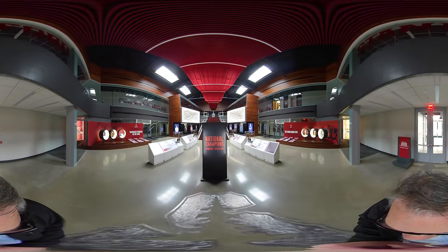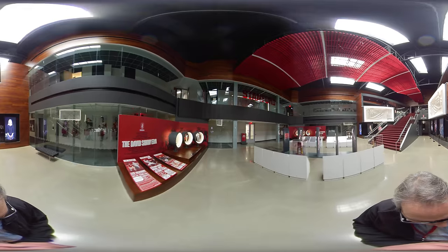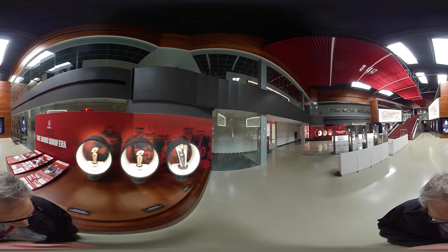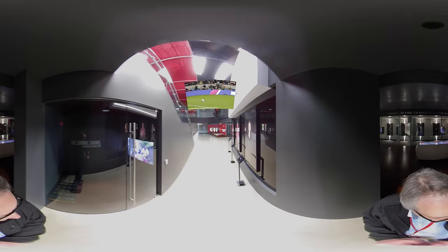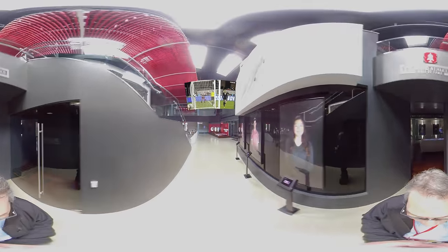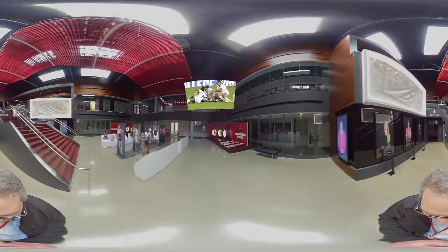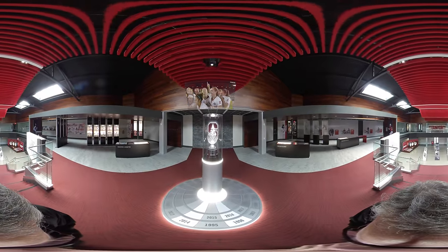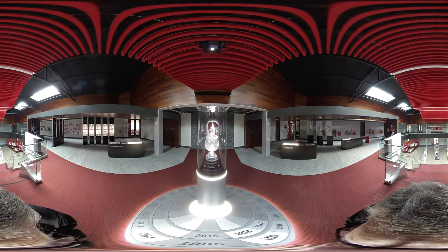Athletics is something that really sets Stanford apart from a lot of other universities that are also really high caliber academically, because I think athletics shows how Stanford students can succeed in literally everything they do — which I think is the hallmark of a great Stanford student. What's really cool is that athletes are immersed in the overall community, so many of my friends are varsity athletes, which makes it really easy to be a sports fan when you have friends on the team.